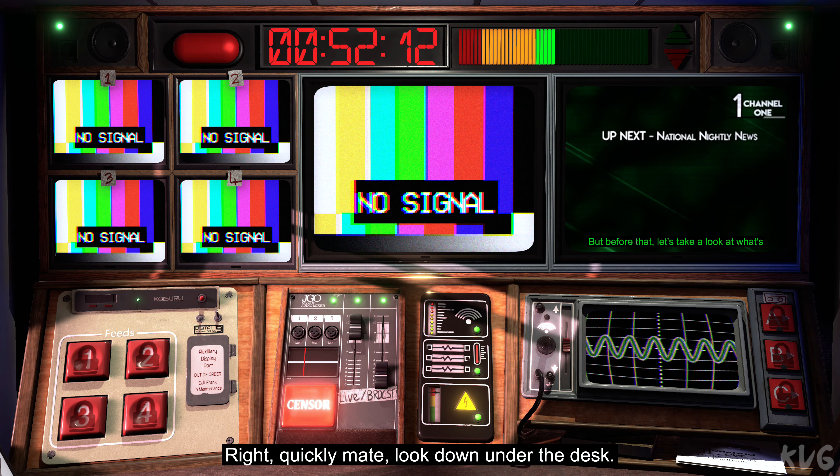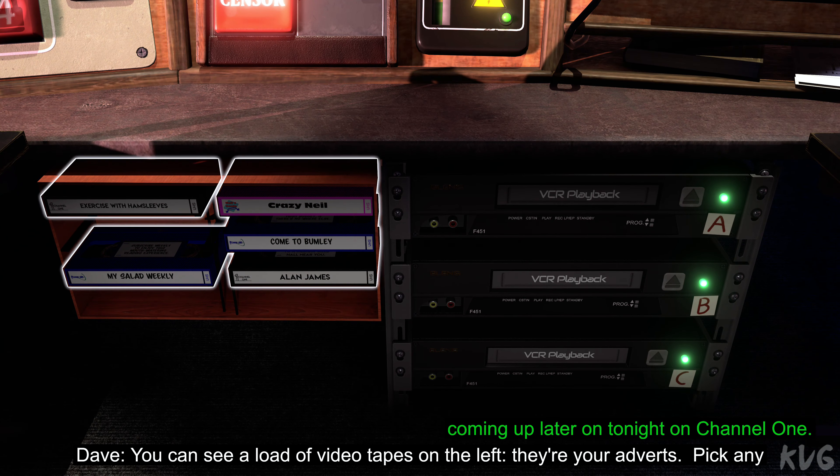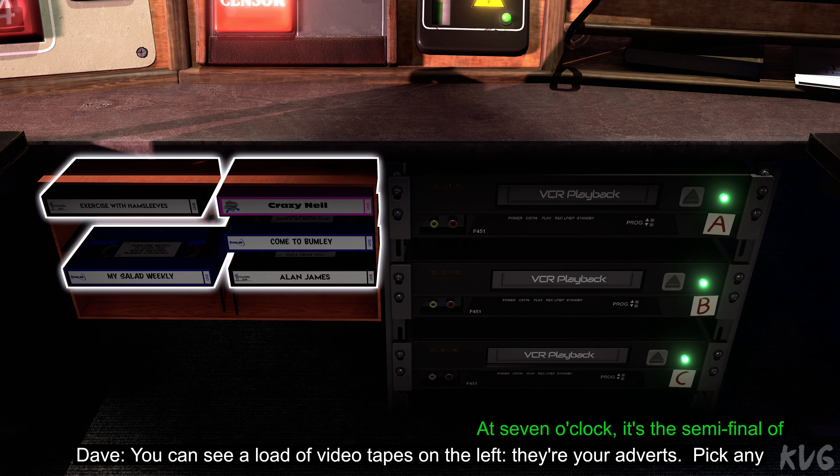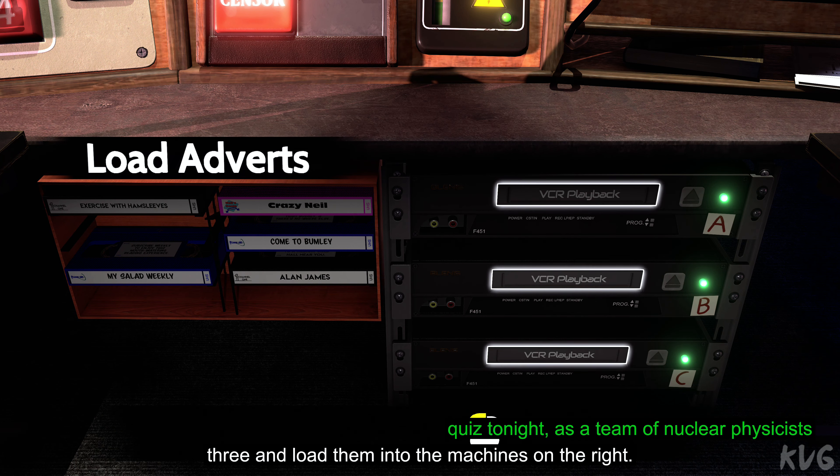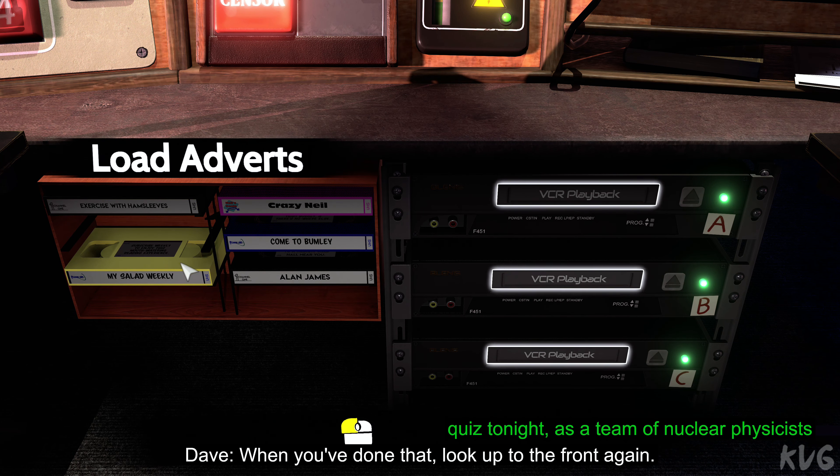Right, quickly, mate, look down under the desk. You can see a load of videotapes on the left — they're your adverts. Pick any three and load them into the machines on the right. When you've done that, look up to the front again.